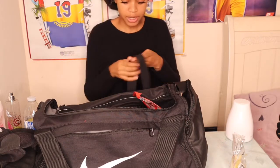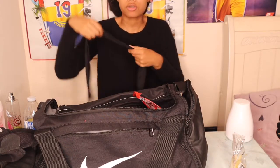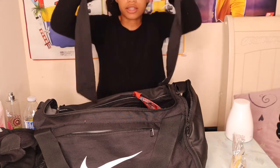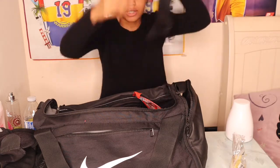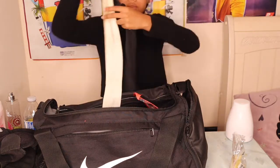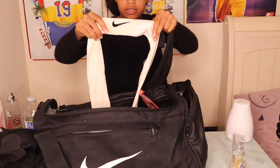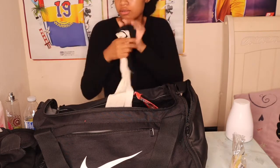I carry my Nike — I don't know what it's called but I think it's called a tie headband or something. I have a black one and a white one. The white one is dirty but yeah, I carry both the black one and the white one.